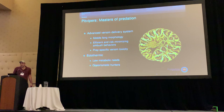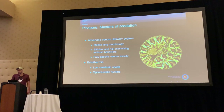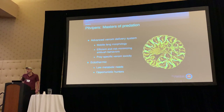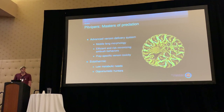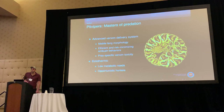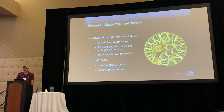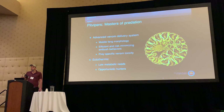At first glance, people tend to affiliate pit vipers with long scary fangs, deadly toxic venom, and a lightning fast strike of death. They're also pentothermic with very low metabolic needs, which makes them great opportunistic hunters. These are all predatory traits that experience selection towards some sort of functional optimum.